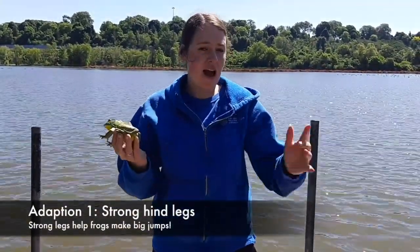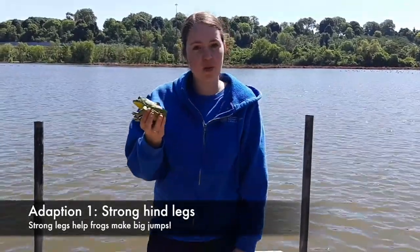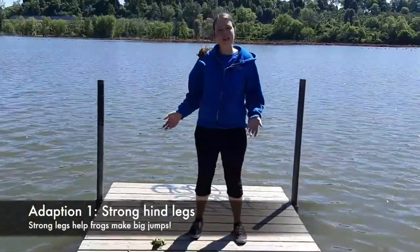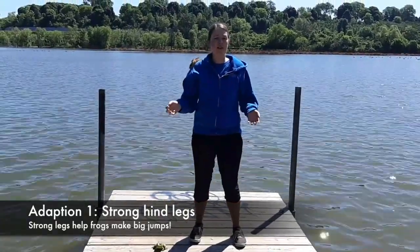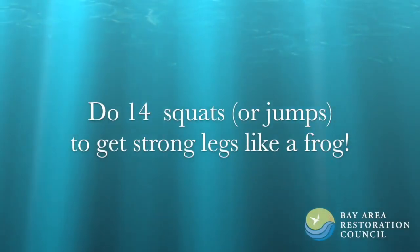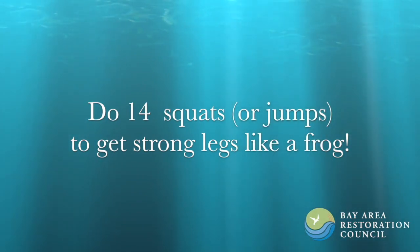So if I want to be a frog, I have to have very strong legs. I'm going to do some squats to make sure I have strong legs. A frog can jump many times its body length — a gray tree frog can jump 14 times its body length. So we are going to do 14 squats. Can you do 14 squats or jumps to get strong legs like a frog?